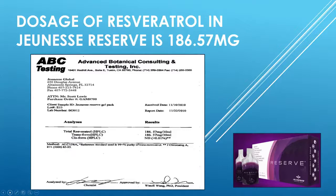So Advanced Botanical Consulting and Testing tested the Reserve product and that's what they found. The reason for that is that although only 75 milligrams was put in the Reserve, the other ingredients in this product synergistically work together to boost that amount and bring it up to 186.57. This is a very significant amount. The resveratrol in the Jeunesse Reserve is also in liquid form, and clinical studies tell us that the liquid form is the most readily absorbed and most highly effective form of resveratrol.